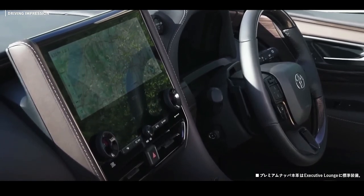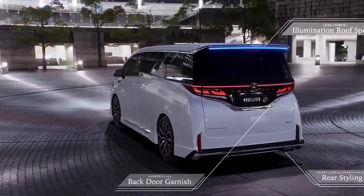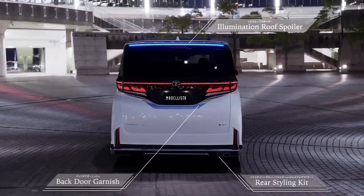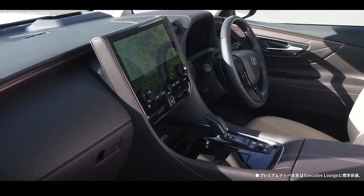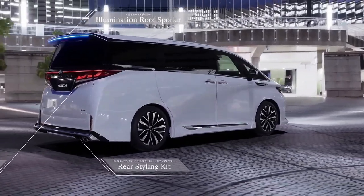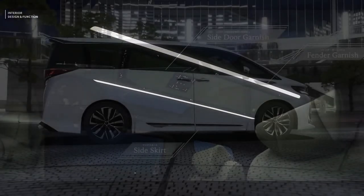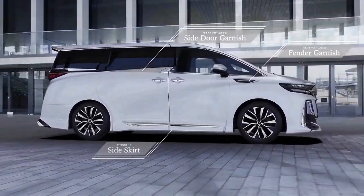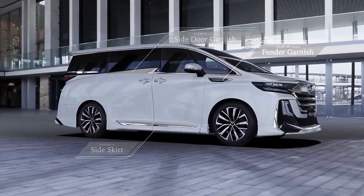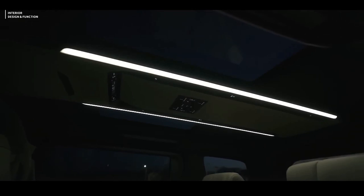The 2024 Toyota Alphard and Vellfire have modern high-tech safety and comfort features. Toyota designed both vehicles to provide a comfortable and smooth ride for second- and third-row passengers, claiming a 30% reduction in vibrations compared to previous model years. This was achieved by equipping the car with a TNGA-specific McPherson strut front suspension with double wishbone rear suspension and shock absorbers that adjust damping force based on road surface. Rear seats were also fitted with rubber bushings and memory foam that partially absorb vibrations from the road.